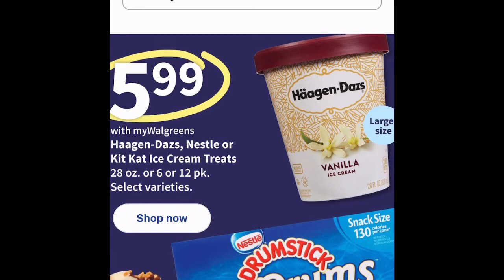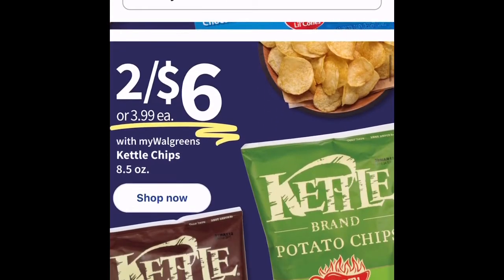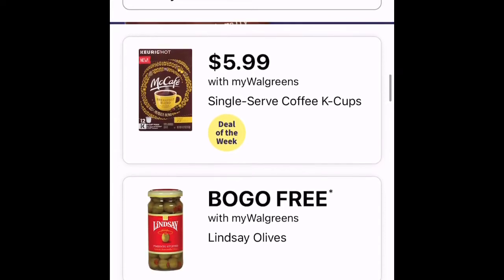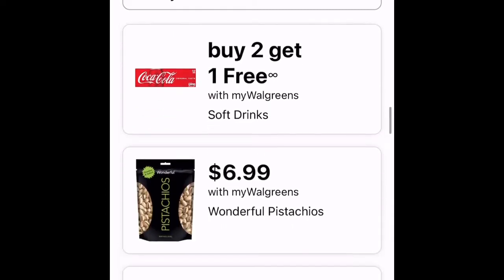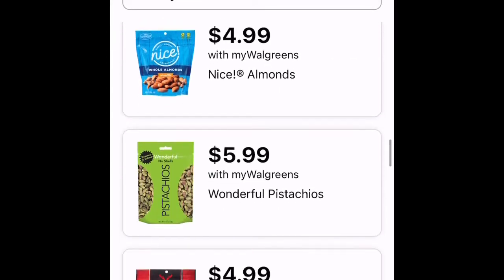In groceries, they have Haagen-Dazs for $5.99, Nestle Drumstick ice cream also $5.99, and Kettle Brand potato chips two for $6. They have buy one get one free on coffee and olives. Here are some items on sale in groceries this week.